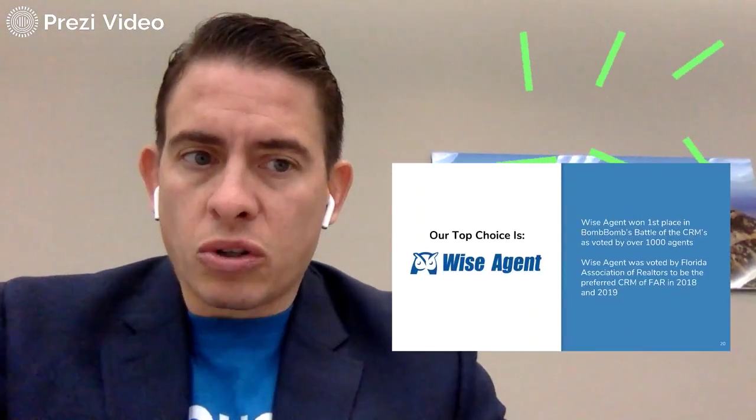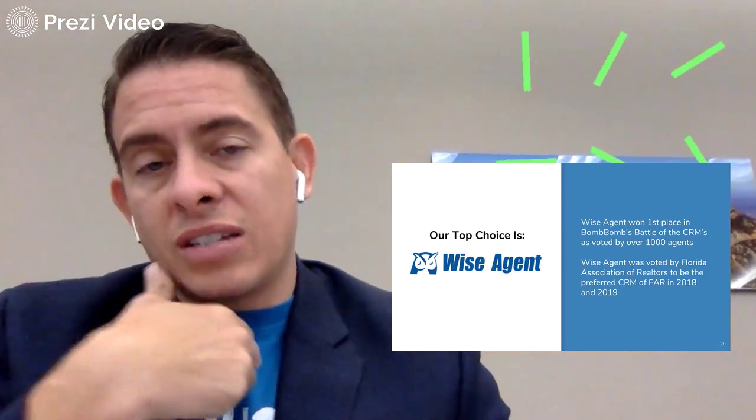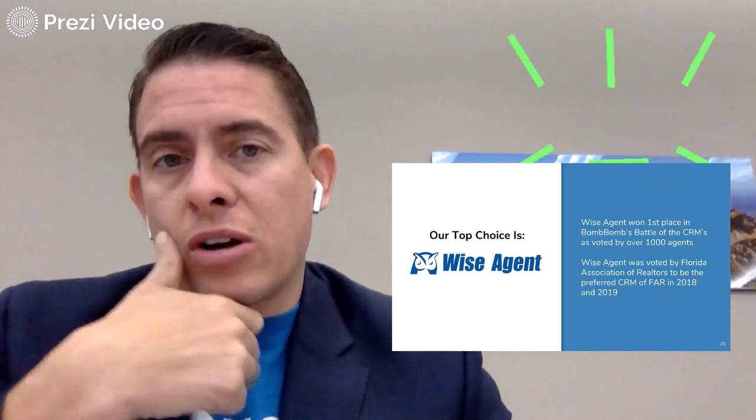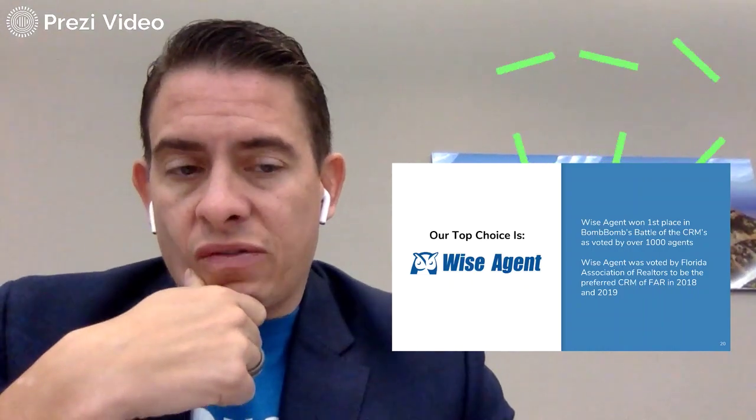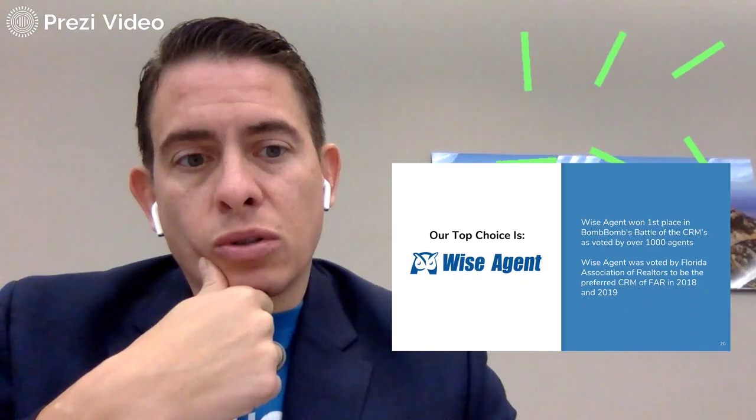Our top choice is Wise Agent. It won first place in BombBomb's Battle of the CRMs, voted on by over 1,000 agents — that's BombBomb that did it, not Wise Agent. BombBomb's not going to stamp a company unless they've done their research. Wise Agent was also voted by the Florida Association of Realtors to be the preferred CRM of FAR in 2018 and 2019.